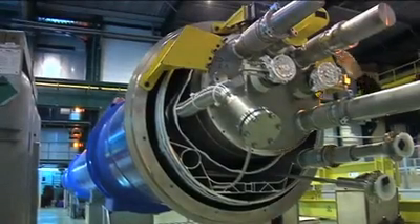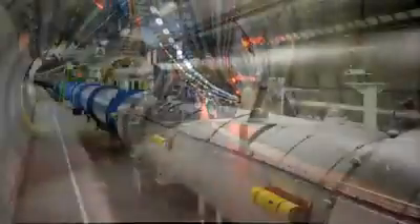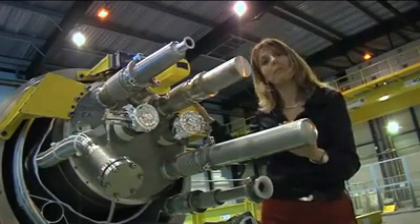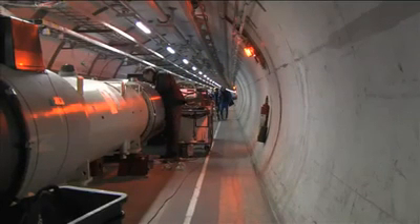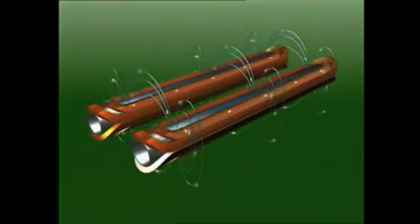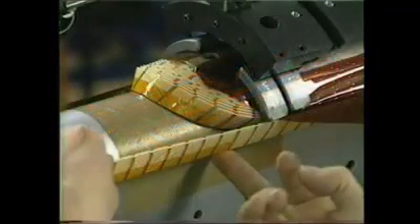Here is a dipole magnet — 15 meters and 30 tons of highly sophisticated technology. There are 1,232 of them in the LHC machine, making this the most important and conspicuous component of the 27-kilometer ring. Dipole magnets are used to keep the 7 tera-electron-volt proton beams in their circular orbit. These dipoles must provide the highest magnetic field ever generated by a particle accelerator magnet: 8.3 Tesla.